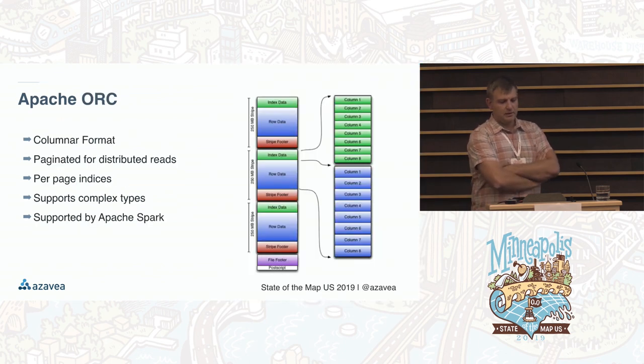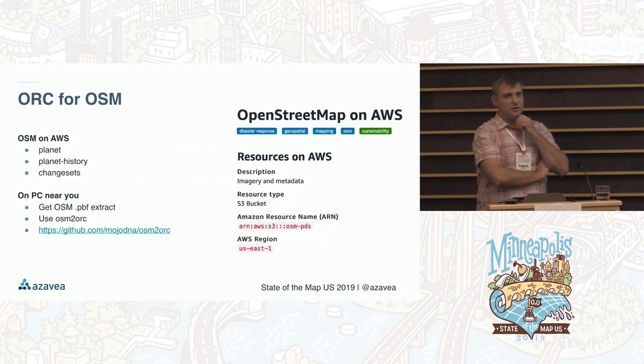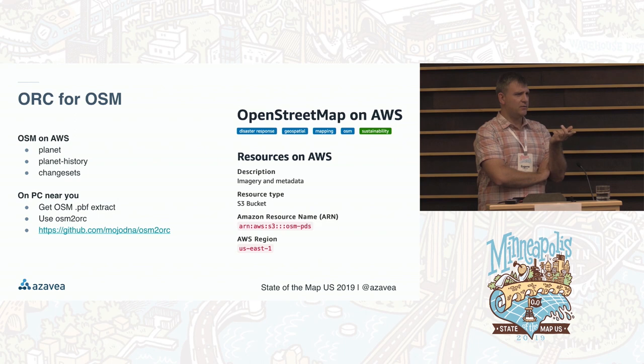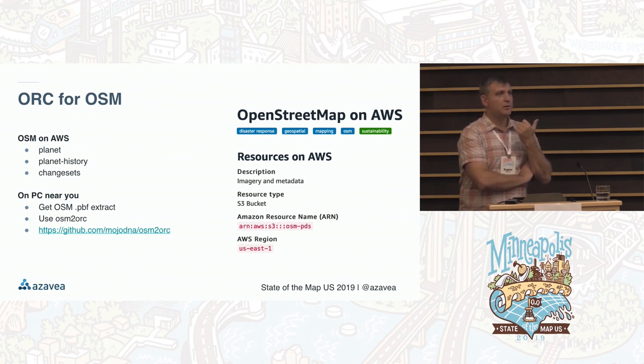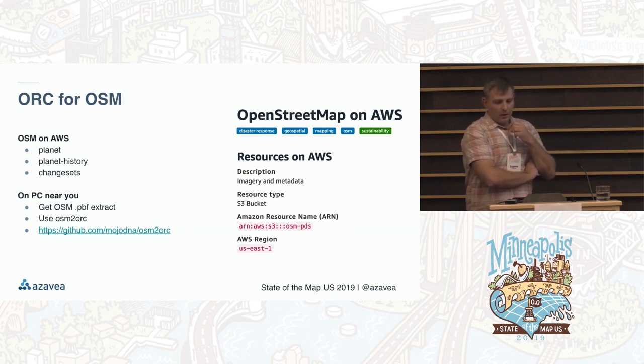The other thing to mention is the ORC format — it's a way of storing records that are paginated columnar, optimized for distributed reads and distributed query, and natively supported by Spark. OSM records are available in this format on AWS as part of their public dataset program, thanks to Seth Fitzsimmons. You can download the whole planet including history and changesets. If that's too much, you can go from a normal PBF extract to an ORC file for a specific area using osm-to-orc.